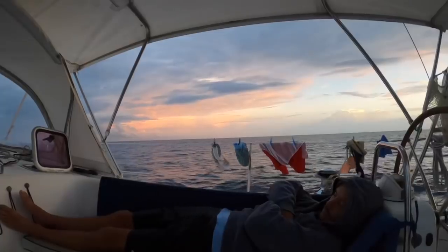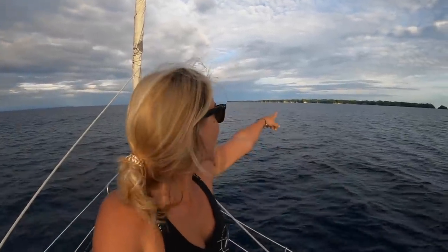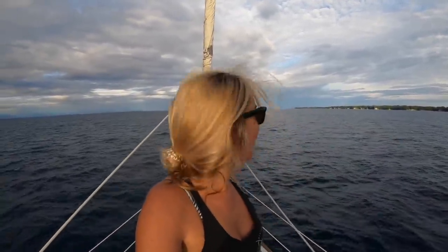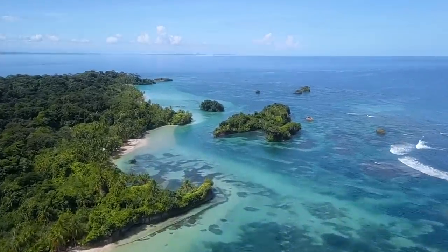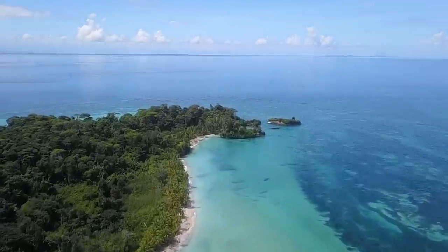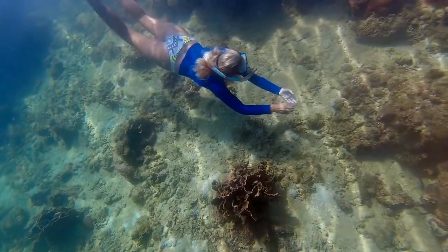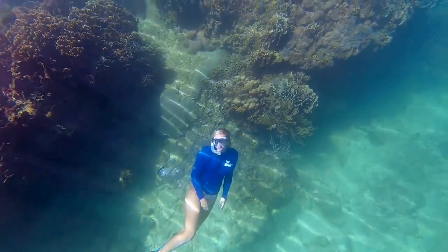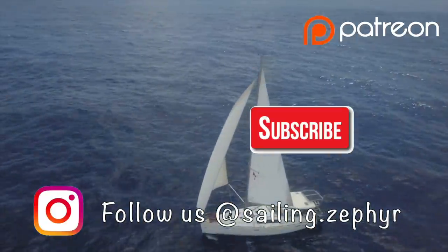Good morning - we are just arriving into the island. It looks beautiful and so different from the San Blas Islands. We've got dolphins playing at the bow and we have about half an hour to get there. If you are new to our channel, consider subscribing so you can join the adventure each week aboard Zephyr.